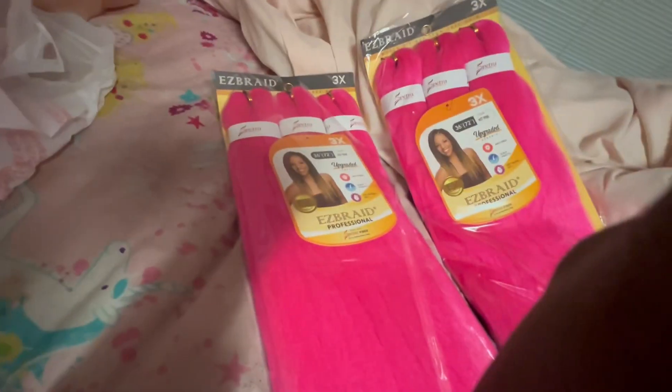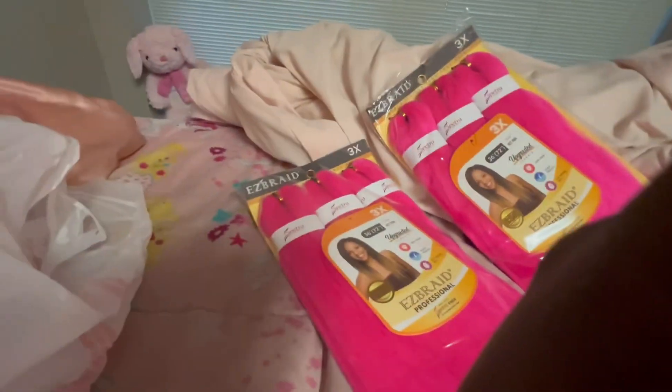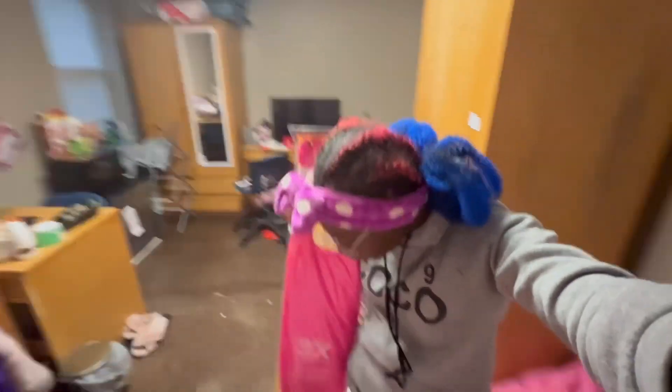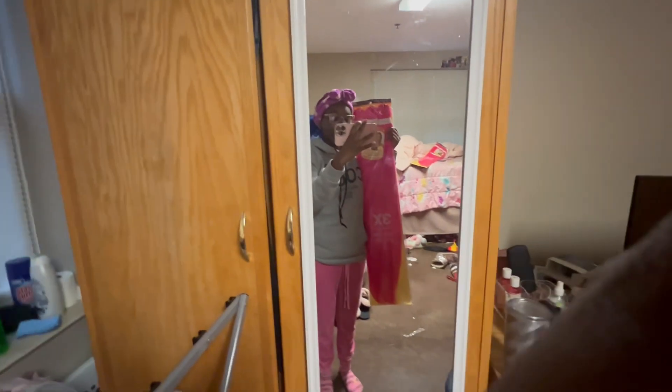This hair is 36 inches long. 36 inches — that's crazy. That would be like, oh my god, that would be below my booty. Like, way below my booty.